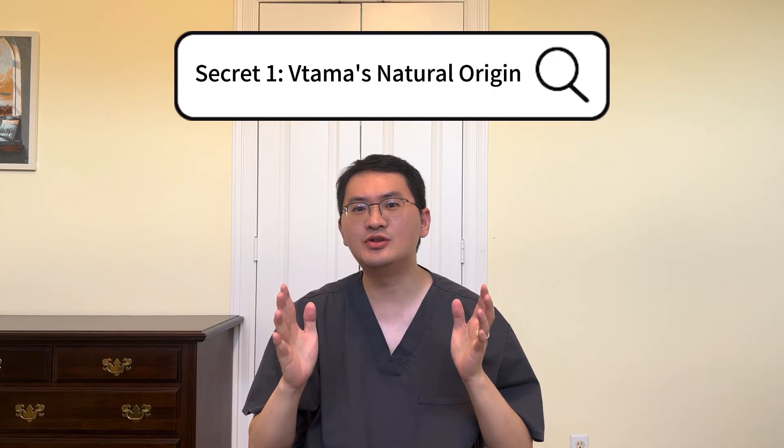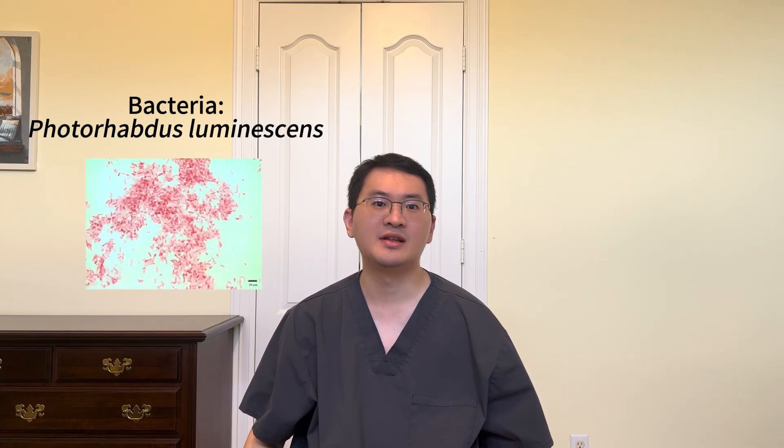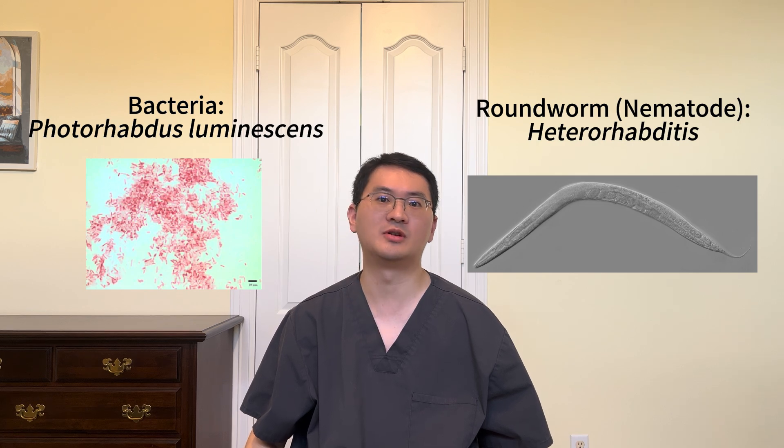Secret number one. Did you know that Vitama actually comes from nature? The active ingredient in Vitama, tapinarof, was originally discovered as a natural chemical produced by bacteria living in the gut of tiny roundworms, also known as nematodes.